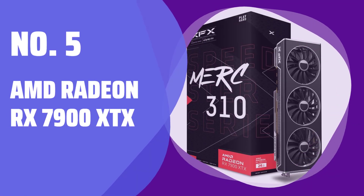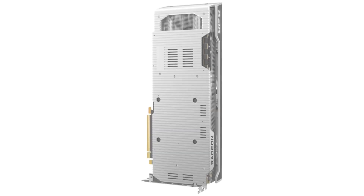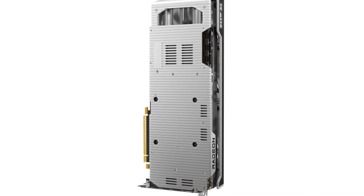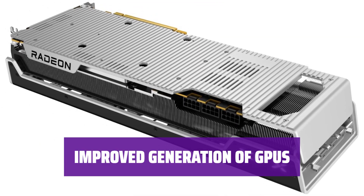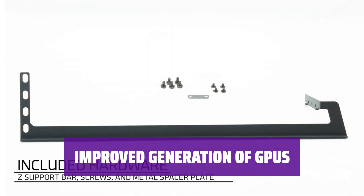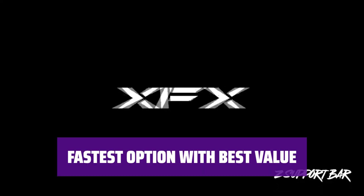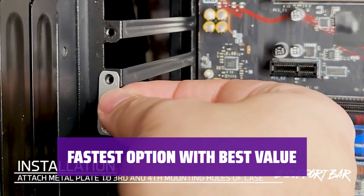Number 5: AMD Radeon RX 7900 XTX. Looking for the best value high-end GPU? The AMD Radeon RX 7900 XTX offers competitive pricing against the Nvidia GeForce RTX 4080, with superior performance in most games. Upgrade to the Radeon RX 7900 XTX for an enormous improvement over AMD's previous generation of GPUs. Pair it with a powerful CPU to avoid bottlenecks. The Radeon RX 7900 XTX is the top choice currently available for value at the high end.